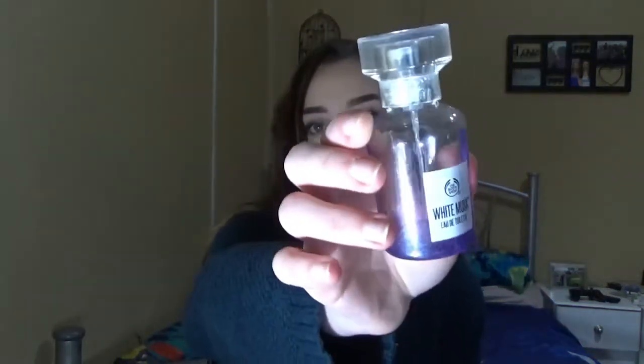Now moving on to fragrances. The first one is White Musk from The Body Shop — it's actually empty at the moment because I use it so much. My nan used to wear this ages ago, and when my mom was wearing it I asked where she got it from. She got it for me for my birthday, and ever since then I top it up every birthday and Christmas. I really love this perfume, even though I can't use the soap that comes with it because I have really sensitive skin.